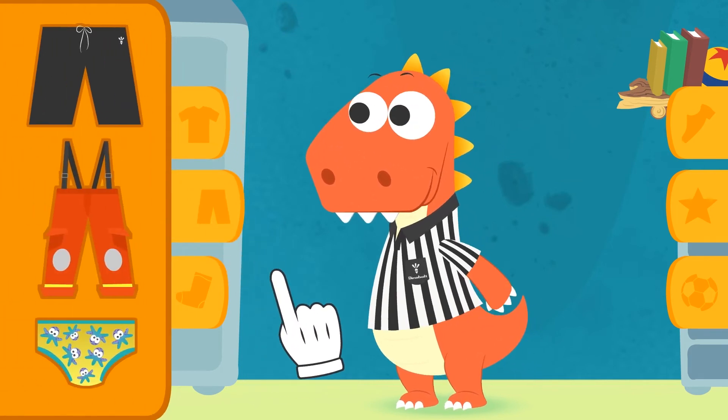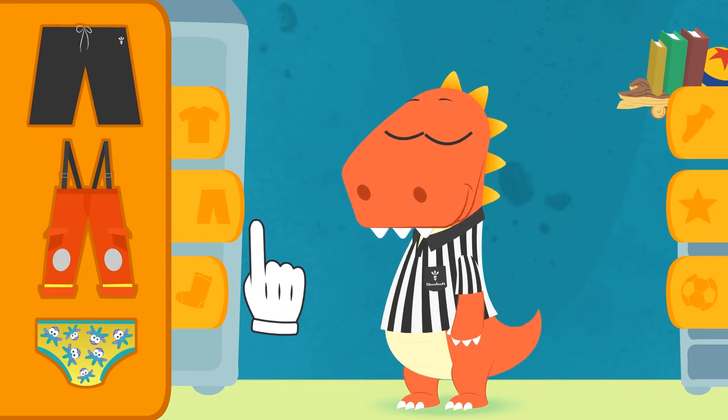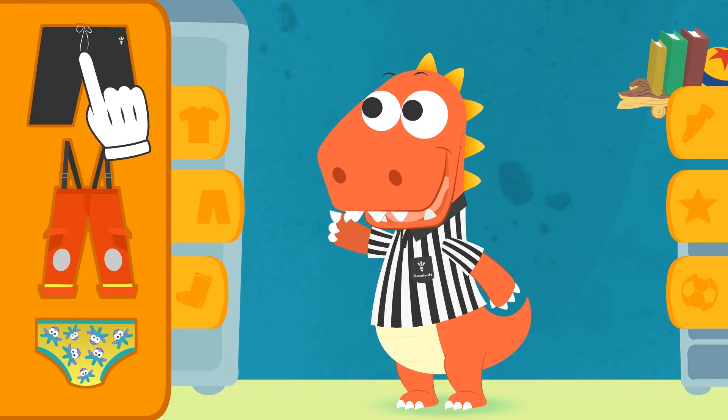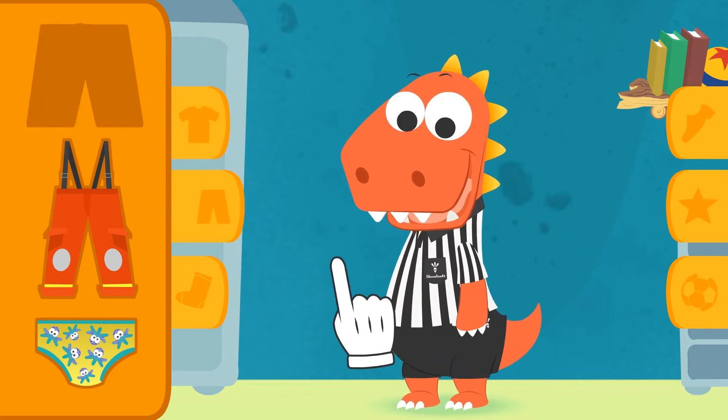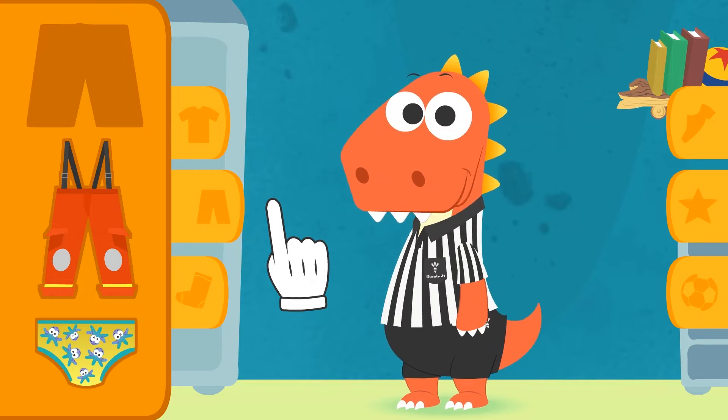Now it's your turn to choose! What trousers will you choose? Wow, first try! Great, Eddie! That's the conviction you need to be a good referee!